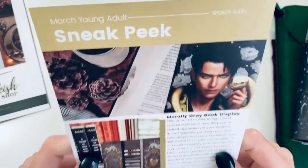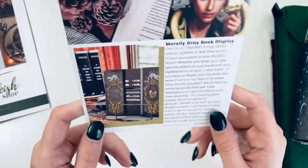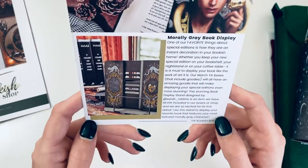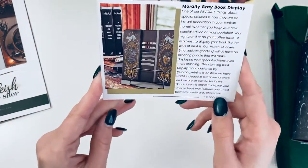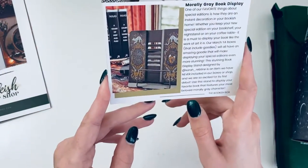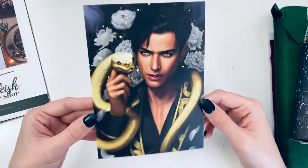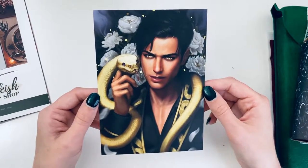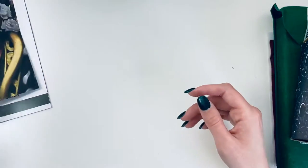The sneak peek shows a morally gray book display — oh that's cool, it might display your book like a work of art. I absolutely love this print; it's probably one of my favorites we've gotten so far. He's gorgeous!